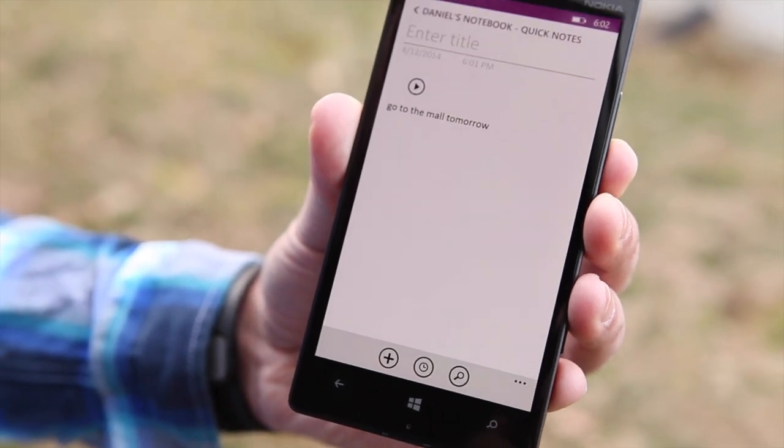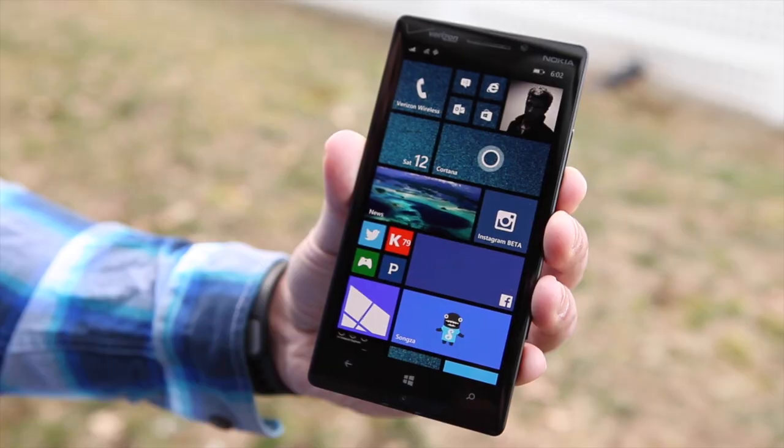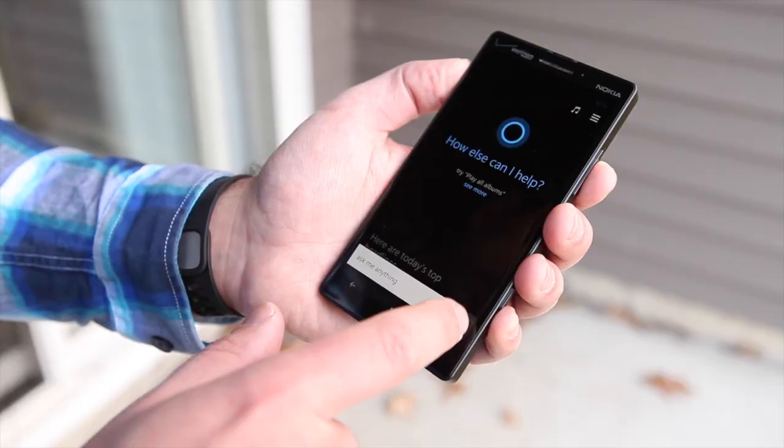Cortana also has a bit of a sense of humor. That's because she's programmed with what Microsoft is calling chit-chat — basically responses to curious questions people may have for her. Let's take a look at a few of them.